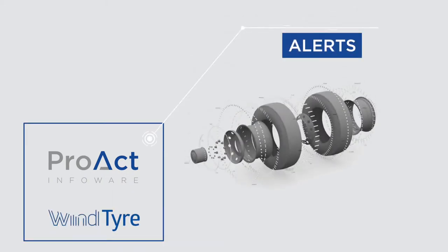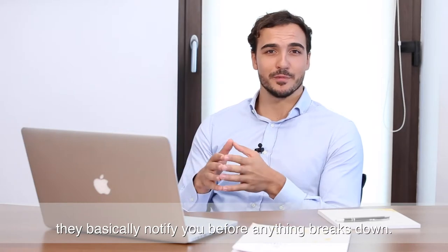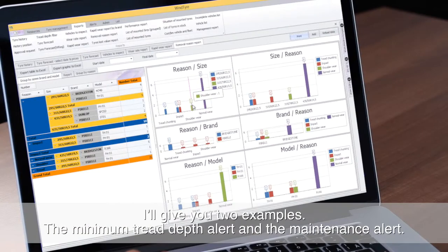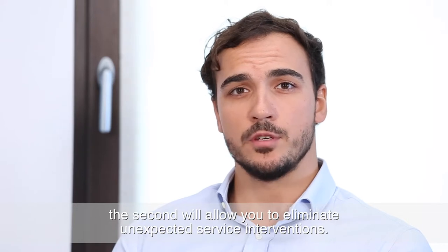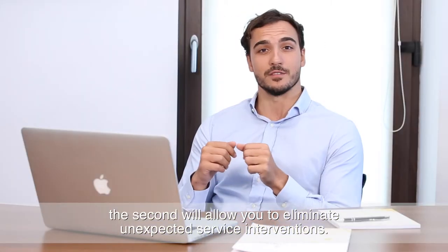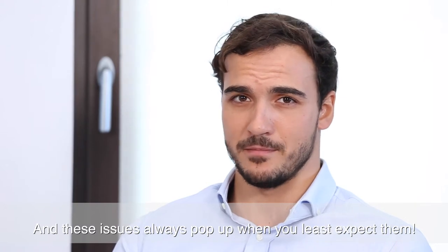Alerts — what do alerts do? They basically notify you before anything breaks down. Two examples: the minimum tread depth alert and the maintenance alert. While the first one helps you make timely replacements, the second will allow you to eliminate unexpected service interventions — and these issues always pop up when you least expect them.